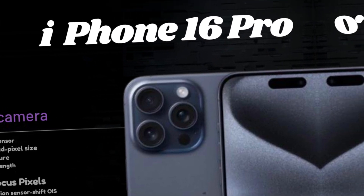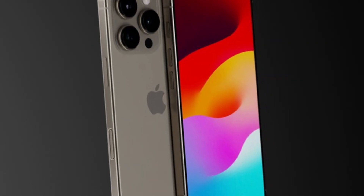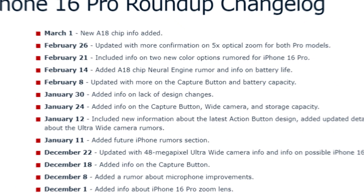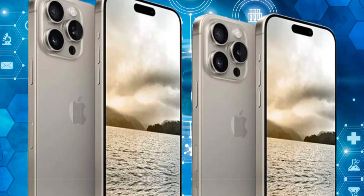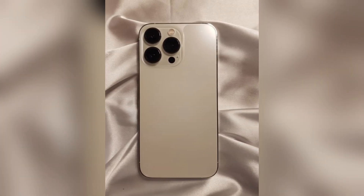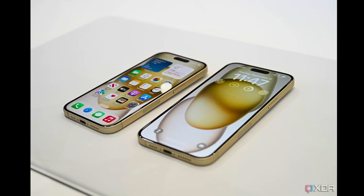Apple is developing new A-series chips for the iPhone 16 Pro models, utilizing the latest N3E 3nm technology. These chips are anticipated to bring improvements in both efficiency and performance. Additionally, the action button — initially exclusive to the iPhone 15 Pro and iPhone 15 Pro Max — will be integrated into all four iPhone 16 models, allowing users to customize its function for quick access to various features.